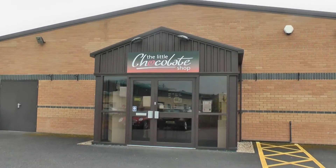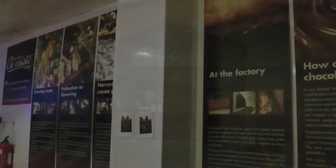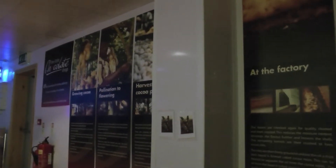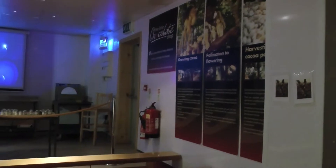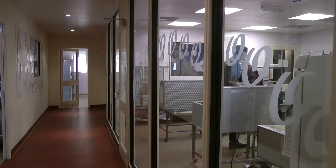Even nearer the site is the Labour and Business Park, which is home to a couple of interesting shops. The Little Chocolate Shop is a must for all chocolate lovers. Here you can watch chocolates being made, watch a video on the history of chocolate, as well as stocking up on necessary supplies.